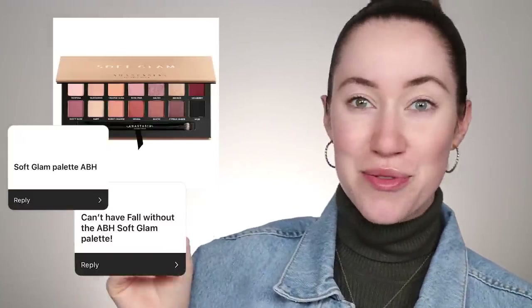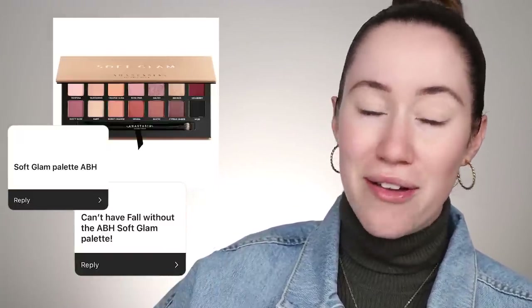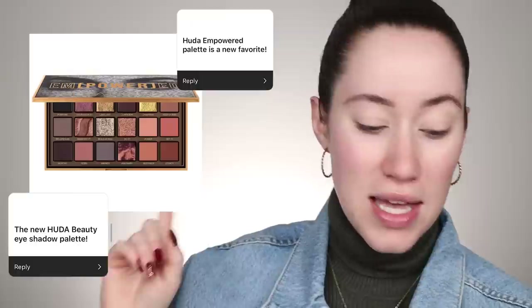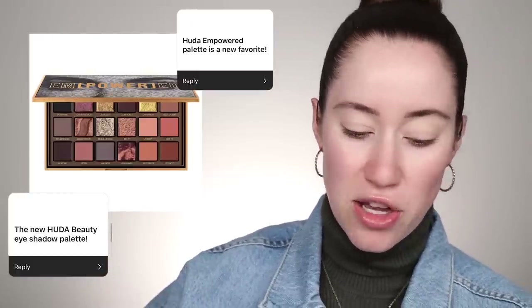The Anastasia Beverly Hills Soft Glam Eyeshadow Palette was mentioned several times. A lot of people said it's not fall if they're not dipping into this palette — it's such a classic. I couldn't find mine since I'm reorganizing. Also mentioned a couple of times was the Huda Beauty Empowered Eyeshadow Palette, which I haven't personally tried yet but it was sent to me and looks so pretty for fall. Those are the most-mentioned eyeshadow palettes from you guys.